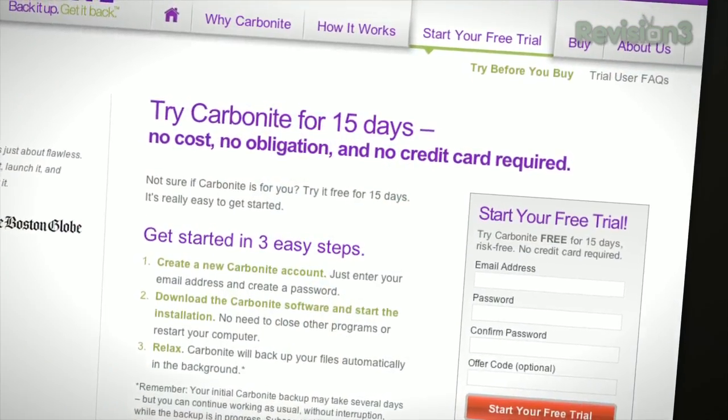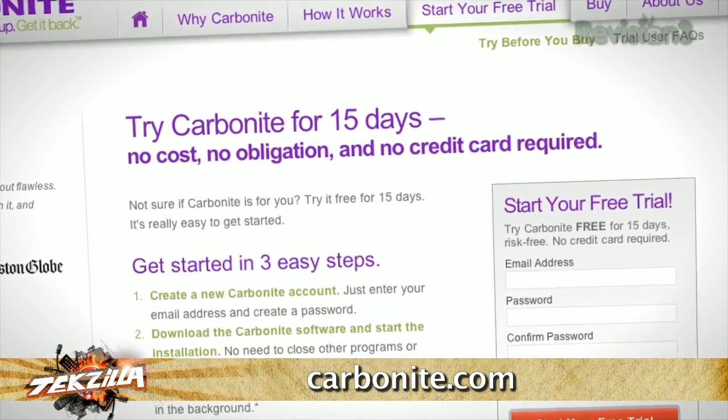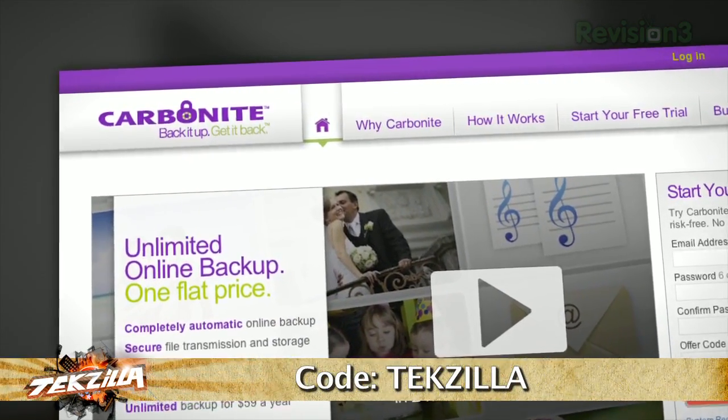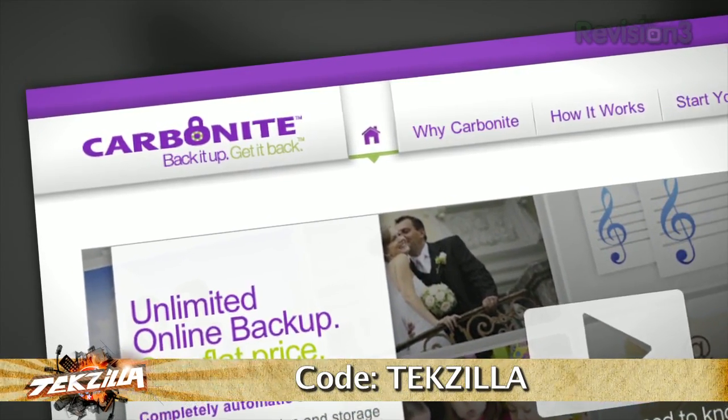Plus, you get anytime, anywhere access to your backup files from any computer, or on your smartphone or iPad with the free Carbonite app. With Carbonite, unlimited backup for your PC or Mac is just $59 a year — that's less than $5 a month. Use the offer code techzilla to start your free 15-day trial and get two months free if you decide to buy. All the details are at Carbonite.com. Remember to use the offer code techzilla to get two months free with purchase.